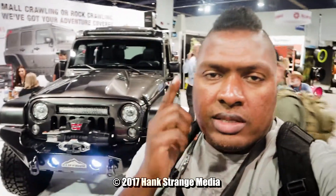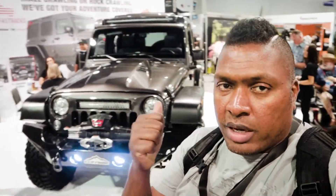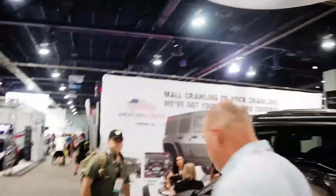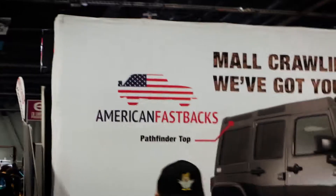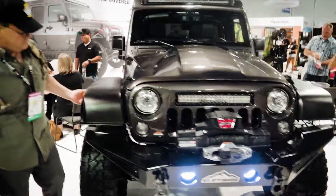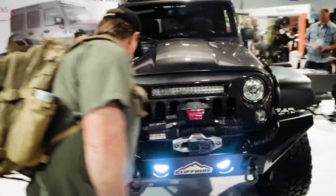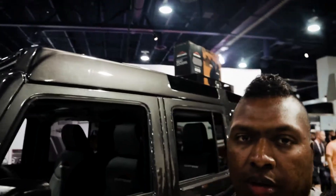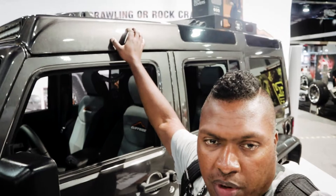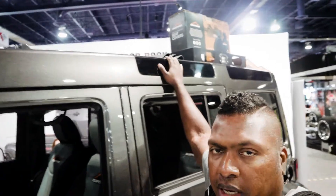Alright, check it out — we're at the 2017 SEMA show in Las Vegas looking at Jeeps. Here's one right here. If you want to know what I like about it, look at this top. It looks almost like a Land Rover Discovery — yeah, it has a Discovery kind of top on it.